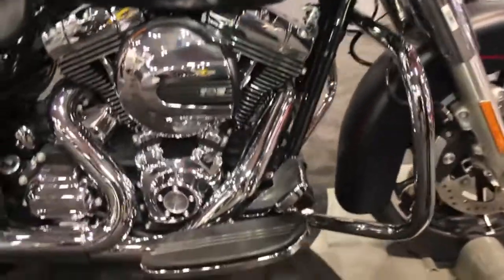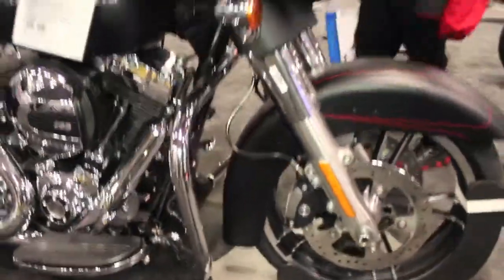My name is Brian Lewis from Miracle Mile Harley-Davidson. I'm here today to show you the new 2016 Street Glide Special with its 103 twin cam high output engine.